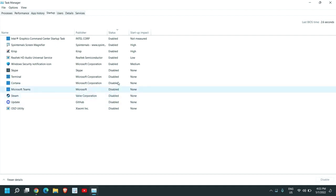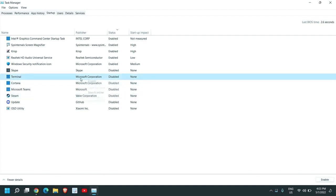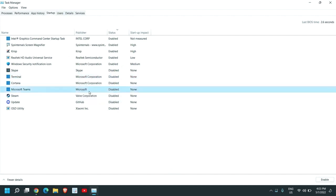Disable any other applications you do not require at startup every time. To disable an item, just select it and from the right side, or double-click it, and you can enable or disable the startup items. This will boost performance a lot.